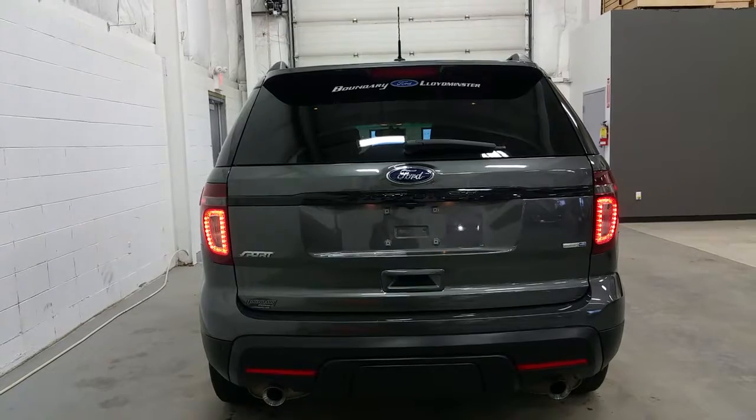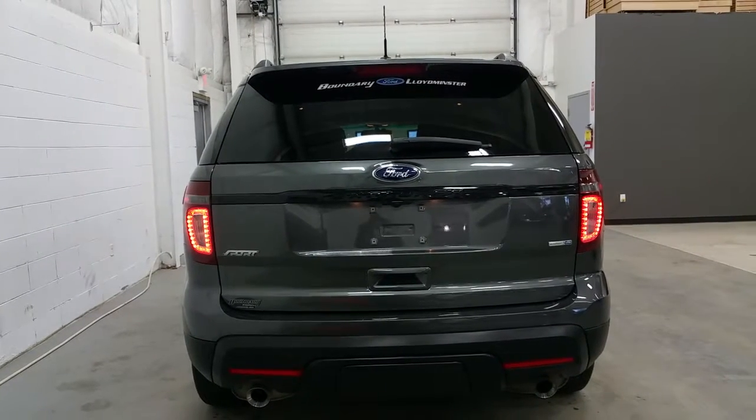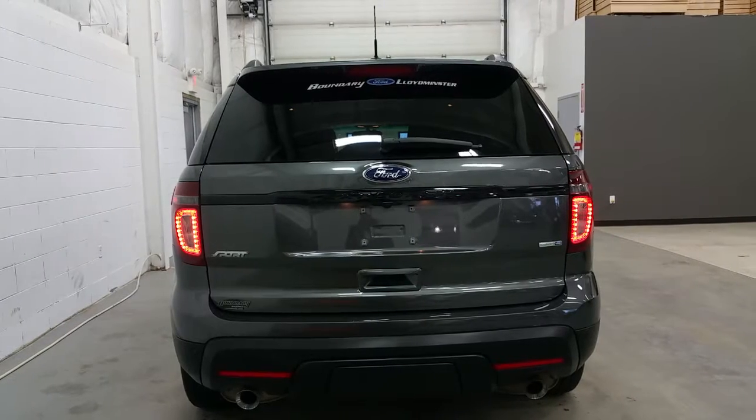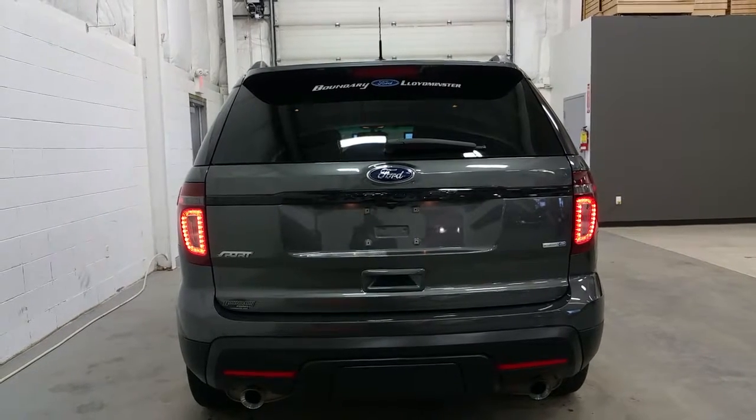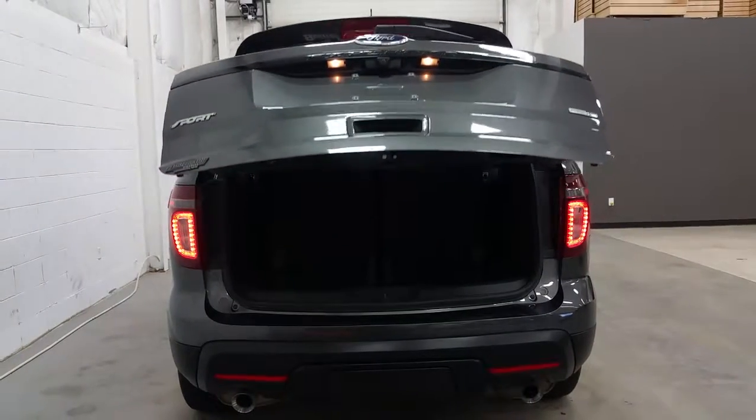At the rear of the Explorer, we have LED tail lights, black tailgate badging, sport badging, reverse sensing system and backup camera, and chrome tip dual exhaust. The power liftgate can be activated off the tailgate handle or off the key fob.